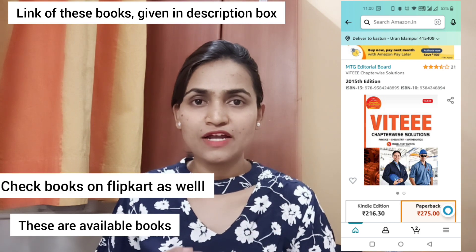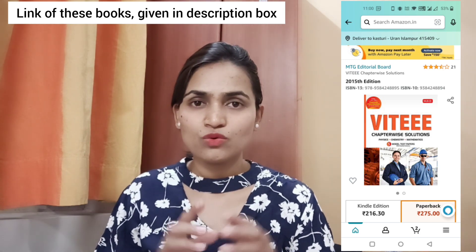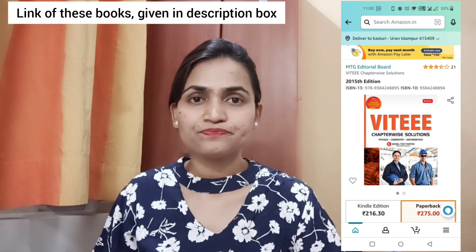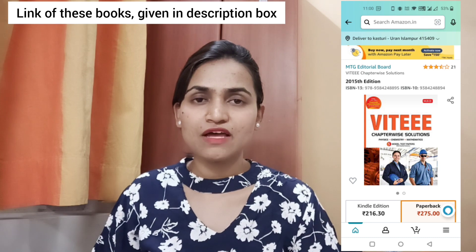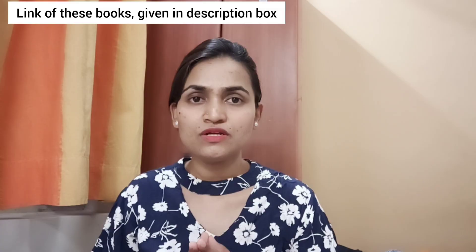Another book is available in blue color, which is useful for BITS Pilani, VIT, and MIT. I'll add those details here as well. Apart from these resources, in this exam we will have subjects like Physics, Chemistry, Maths, English, and Aptitude. If you like this information, please like the video and don't forget to subscribe. Thank you.